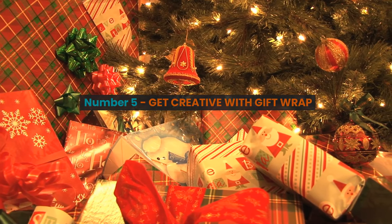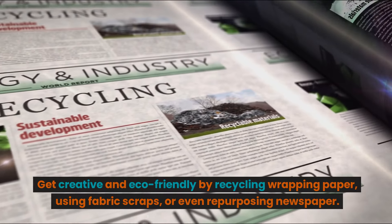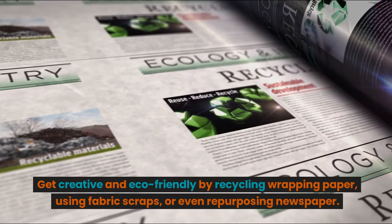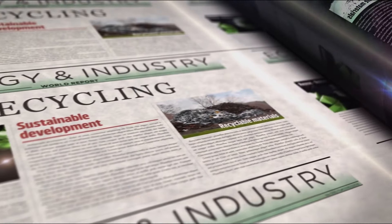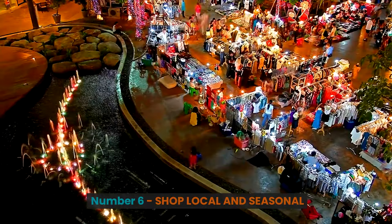Number five: get creative with gift wrap. Get creative and eco-friendly by recycling wrapping paper, using fabric scraps, or even repurposing newspaper. Minimize tape and glitter for a more sustainable touch.